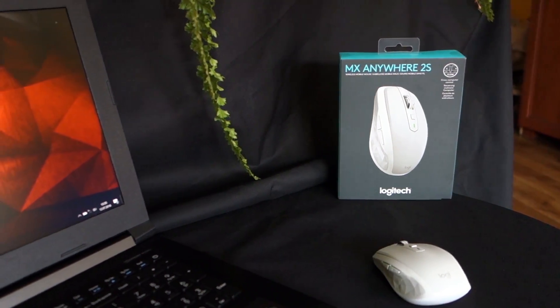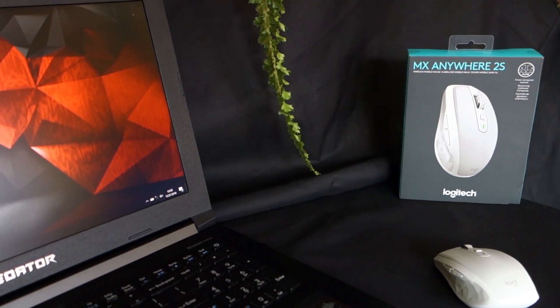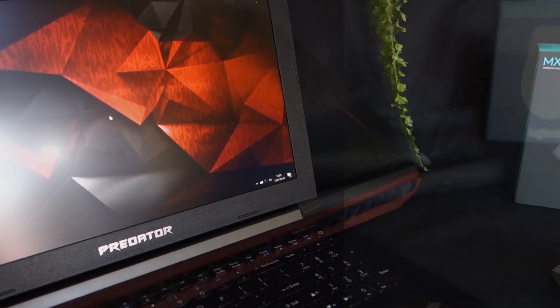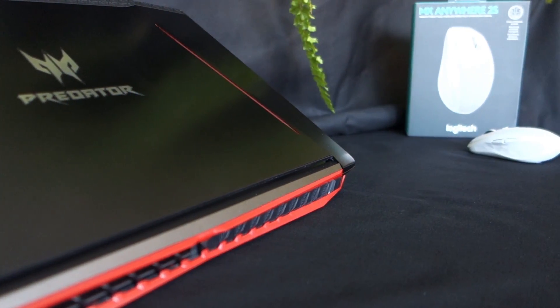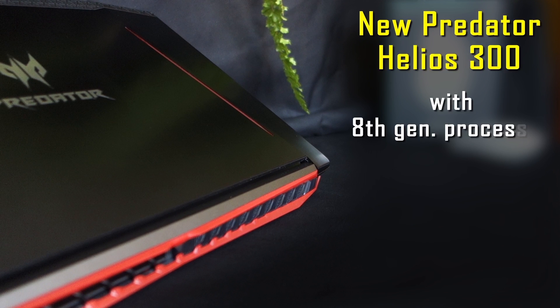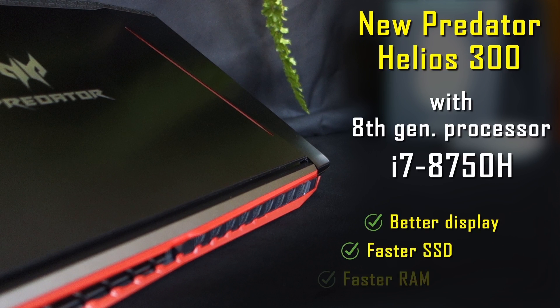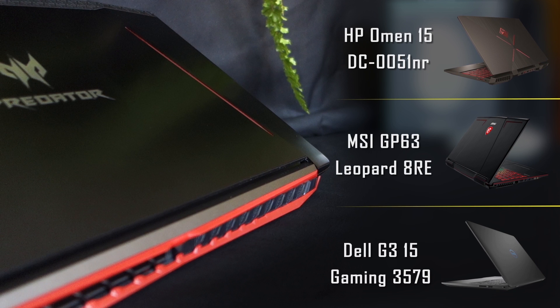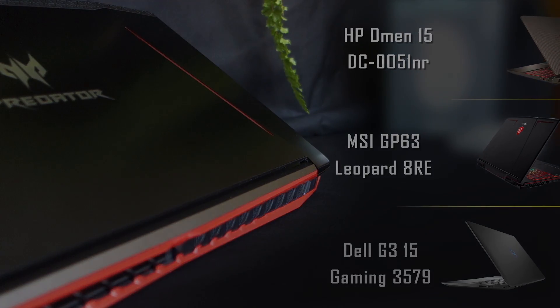This is another video about the Acer Predator Helios 300, but this time the new one with 8th generation Intel processors. It looks like Acer made a huge improvement in 2018, so in this video I will show you what changed, what's better, and if it's worth it comparing to the previous model from 2017. We will also compare it to the competition's Coffee Lake laptops that just came out. Is it still going to be the best value laptop? Let's check it out.